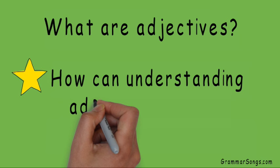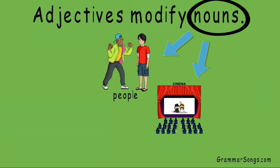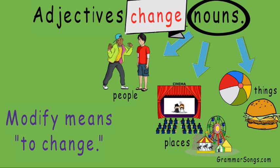As I stated earlier, adjectives modify nouns. You already know that nouns are the people, places, and things we read, speak, and write about. And if you modify something, that means you change it in some way. So adjectives change nouns. Let me show you how.